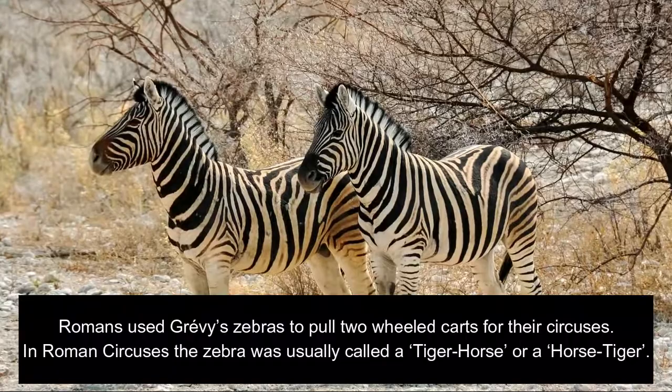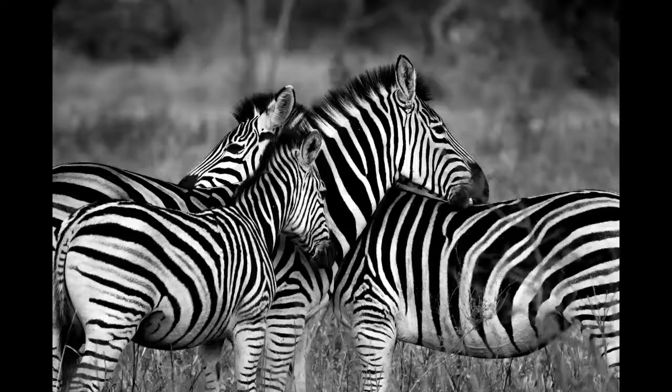Romans used Grevy's zebras to pull two-wheeled carts for their circuses. In Roman circuses the zebra was usually called a tiger horse or a horse tiger.